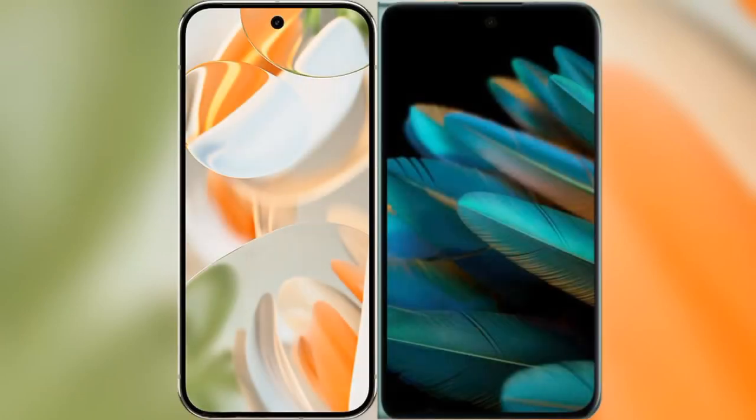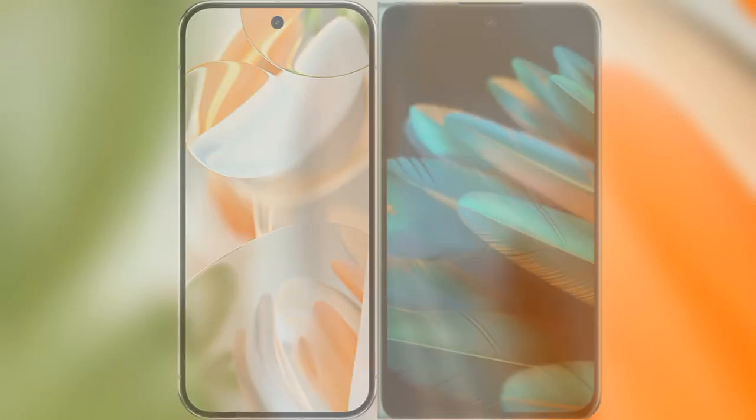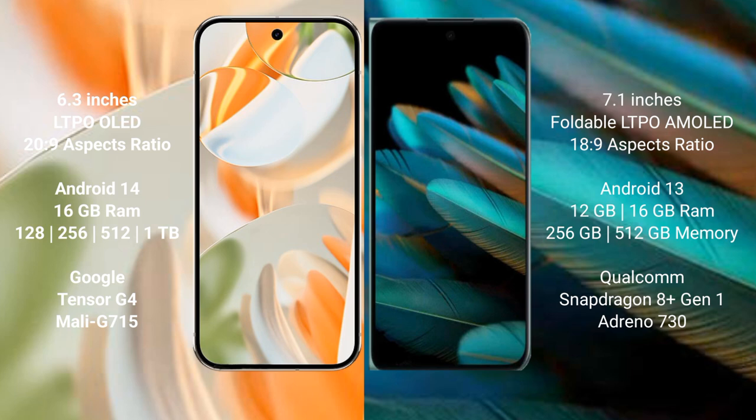I will compare the new Google Pixel 9 Pro with OPPO Find N2. Google Pixel 9 Pro has a 6.3-inch LTPO OLED display. OPPO Find N2 has a 7.1-inch foldable LTPA AMOLED display.